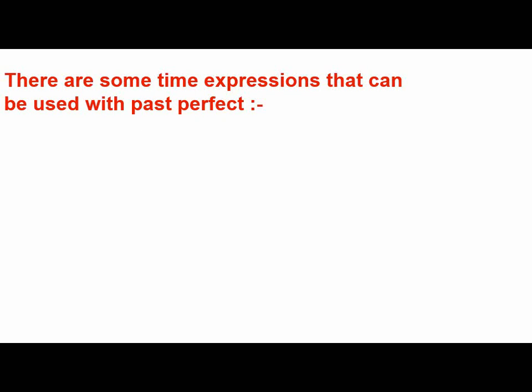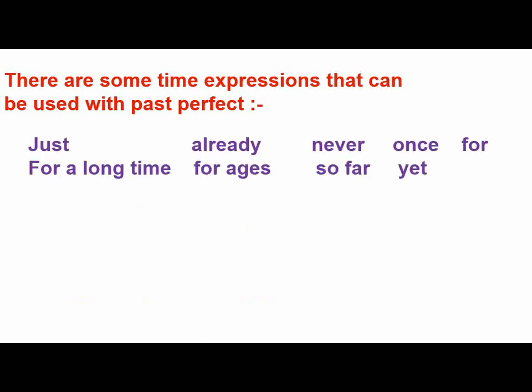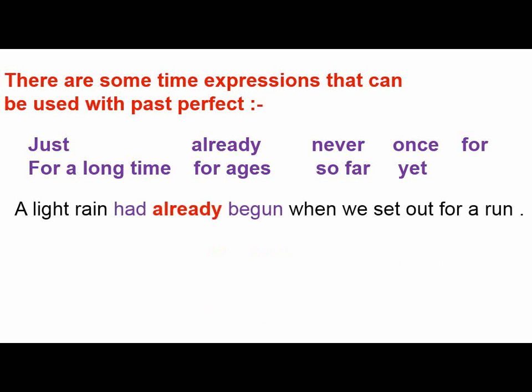Concerning time expressions, we have some that can be used with the past perfect, like: just, already, never, once, for, for ages, for a long time, so far, and yet. If you remember, these words are also used with the present perfect simple. For example: a light rain had already begun when we set out for a run — here we use the past perfect, had plus the PP, which is 'begun'.